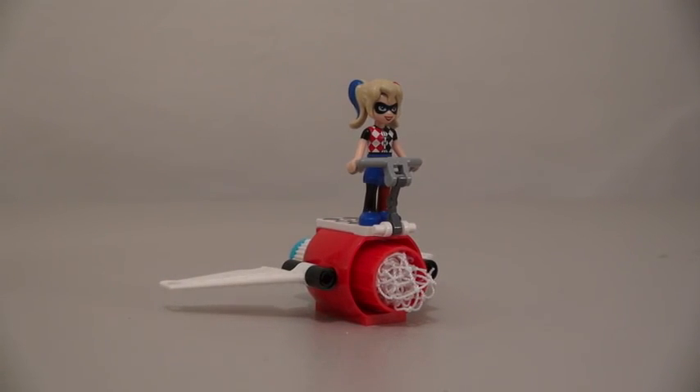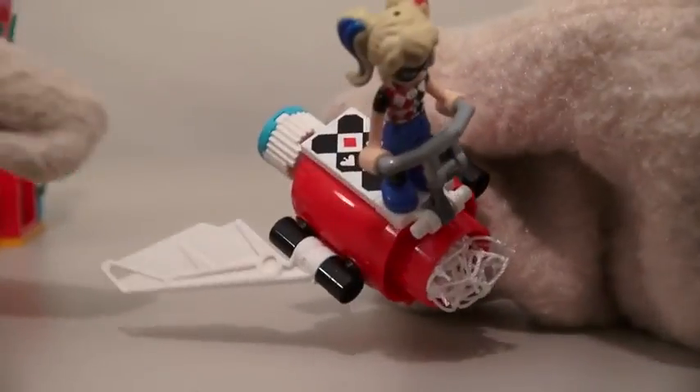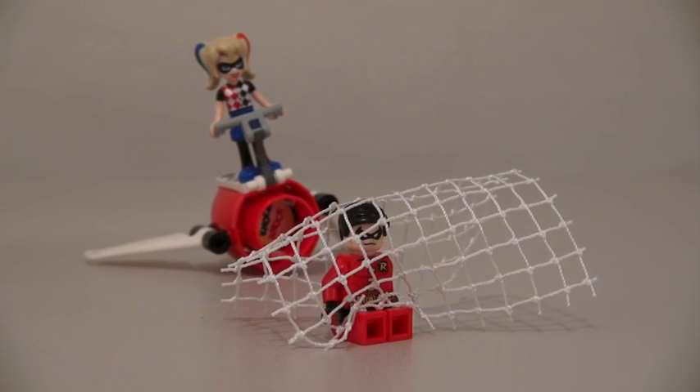Harley Quinn also comes with her Harley Quinn jet! Okay, let's fly outta here! Ha ha! And this vehicle comes with moveable wings and some spring-loaded action fun! Fire! Time to catch a superhero! Ow! Alright, caught ya! Aw man, just don't tell Batman about this!